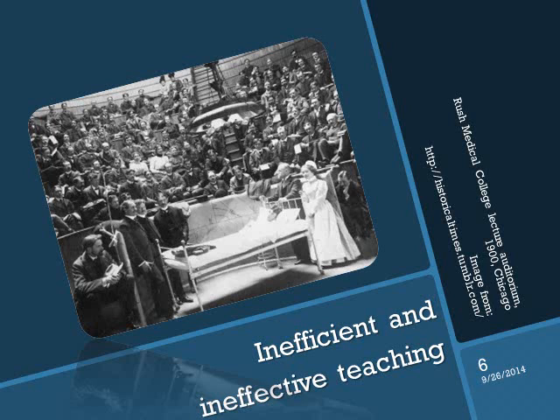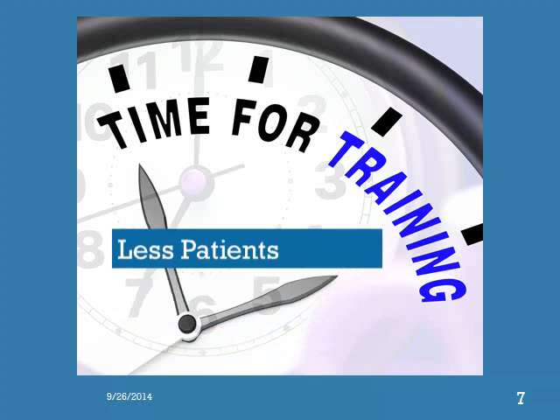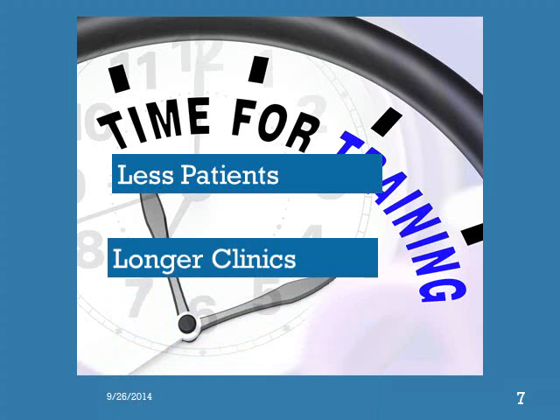These mistaken beliefs about teaching cause us to employ inefficient and ineffective teaching behaviors, which ultimately lead us to feel dissatisfied with our teaching experience. There are many extrinsic factors that can diminish one's desire to teach, but a common barrier to teaching in the clinical setting is the feeling that there is not enough time to teach and that teaching students interferes with efficient patient care. To accommodate for a learner, clinicians must choose between seeing fewer patients or spending more time in the clinic.